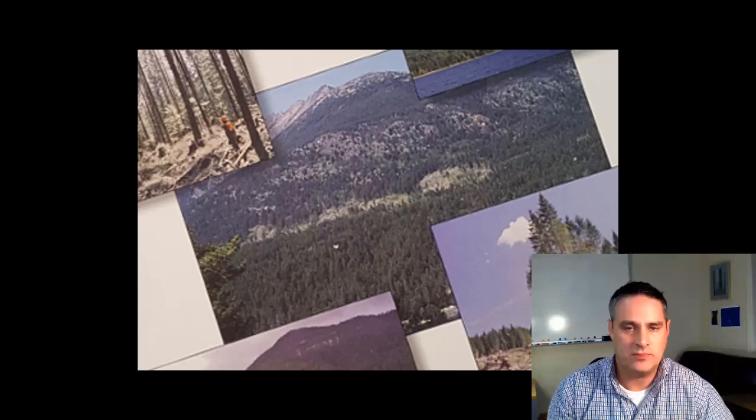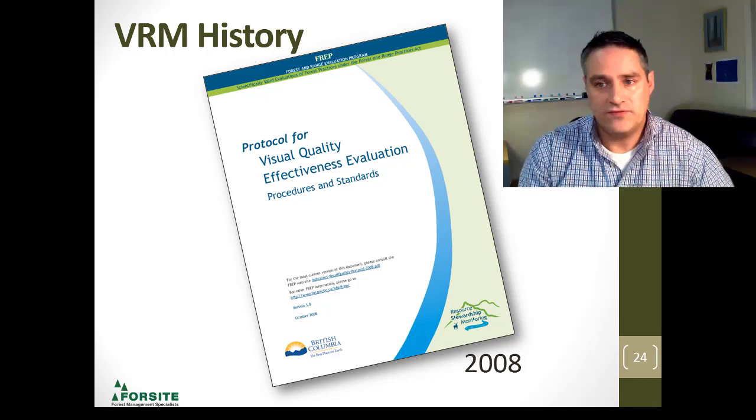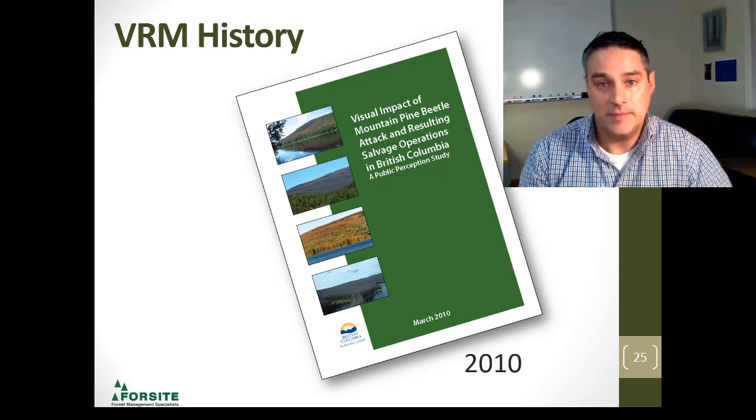In 2008, visual quality effectiveness evaluations were published. With FERPA now in our regulatory environment, we're looking at how do we monitor this. In 2010, in response to what was really unprecedented in our province — the mountain pine beetle taking hold in 2003 and running its course through the province — there needed to be a look at what are the impacts and what does the public perceive as acceptable or not acceptable. Let's get some science behind this.